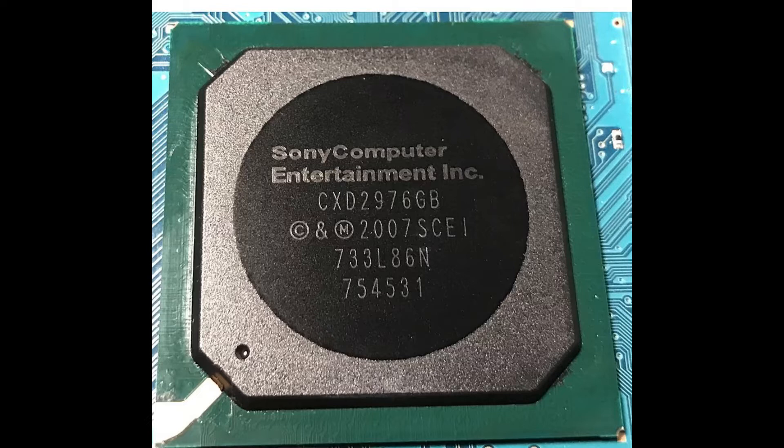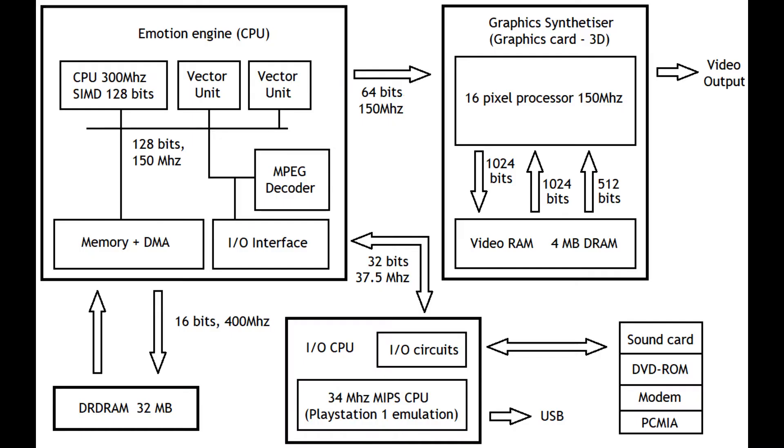That combined chip brought together the Emotion Engine, the Graphics Synthesizer, and the system RAM all on one chip. Last but not least, here's the architecture diagram for the PlayStation 2, showing how the Emotion Engine talks with the input-output processor, talks with the SPU, and talks with everything else on the board. Take a look at this - it gives a good representation of what everything is doing within the system.